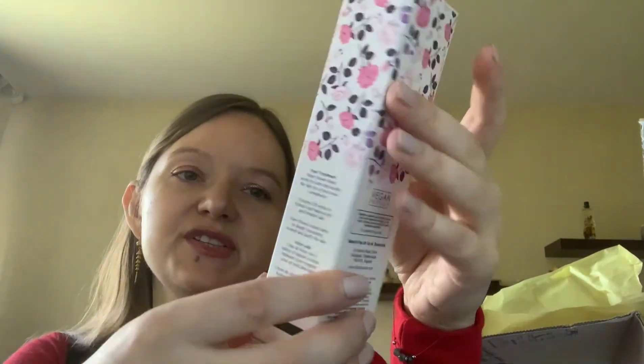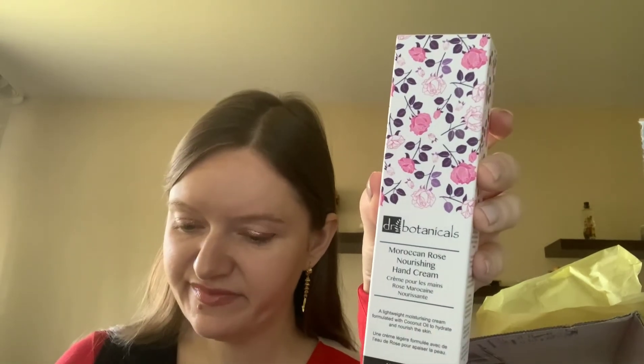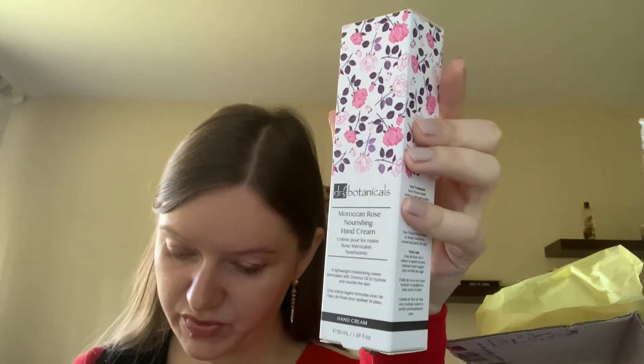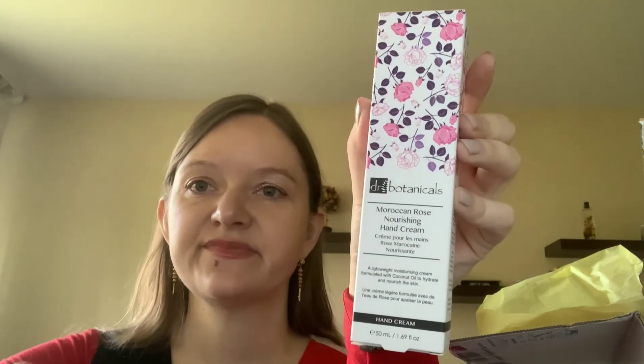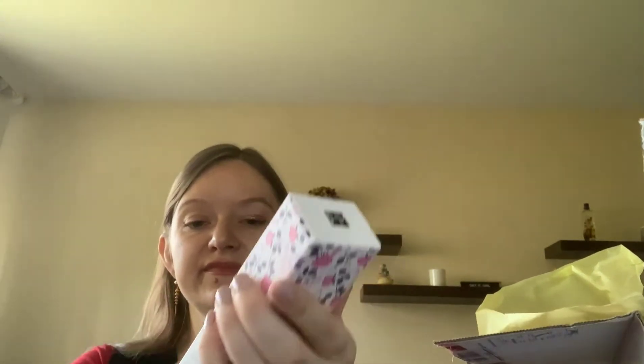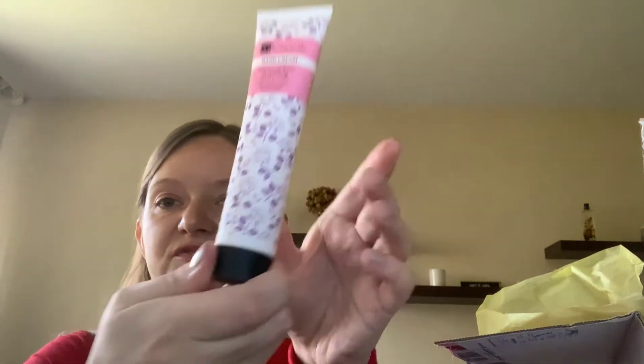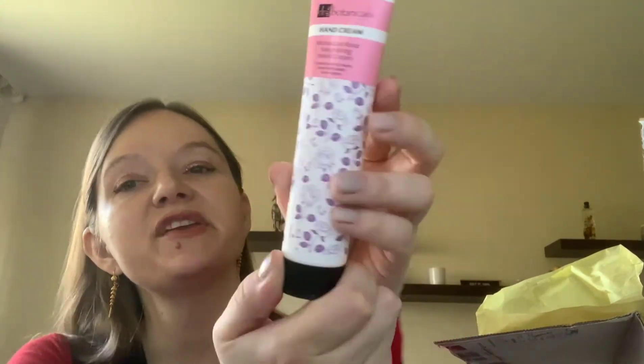We also have a nourish hand cream — this is by Dr. Botanicals, Rock and Rose Nourishing Hand Cream, with a retail value of $18. It looks very cute; it's not open right now but it looks really nice.